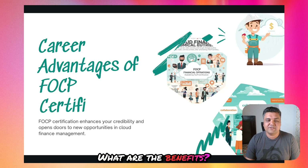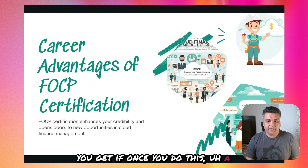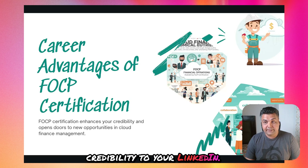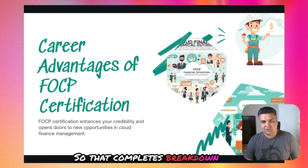What are the career benefits once you do this practitioner exam? It really adds credibility to your LinkedIn profile, it helps in DevOps and platform engineering roles, and makes your resume stand out because it shows you understand both tech and finance. For me, it opened up new conversations — not just about infrastructure cost, but about business value. And trust me, recruiters love that combination.